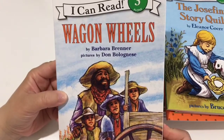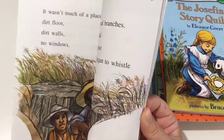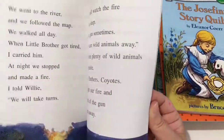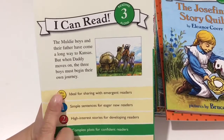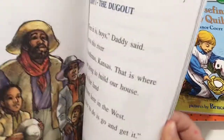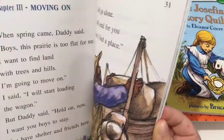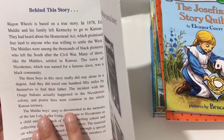The next story is Wagon Wheels, also a level three and more of a historical reader. It's about boys and their father coming a long way to Kansas. When daddy moves on, the three boys must begin their own journey — going to find the free land that was promised through the Homestead Act, about land promised to anyone willing to settle the West. That's really cool.